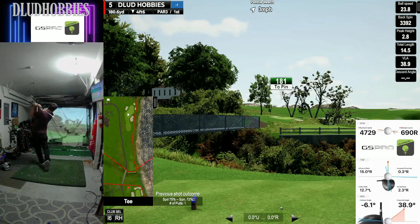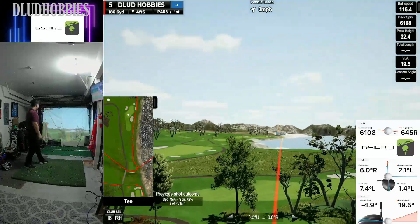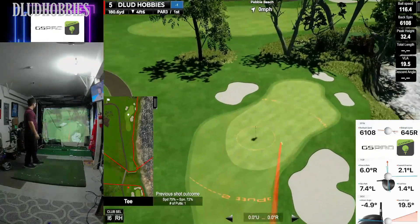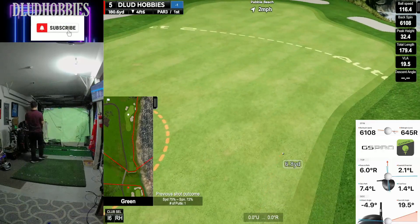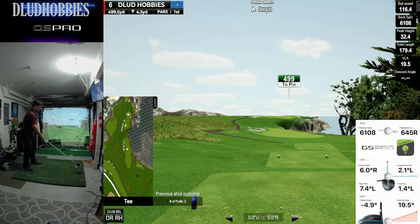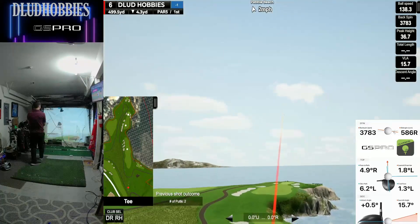180-yard par 3. Trying to hit a fade in there, and that was a really good shot — a couple yards to the left and I would have had a good chance for a birdie. But it hangs out to the right, and that's okay. Kind of a weird swing, had to rescue it.